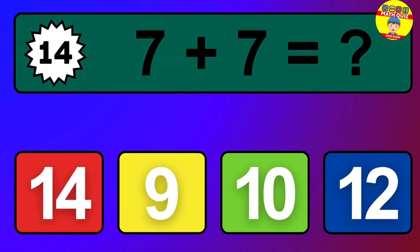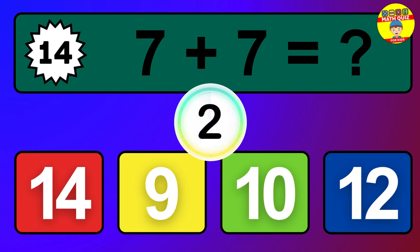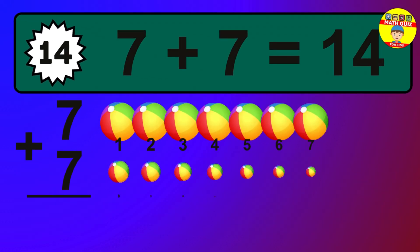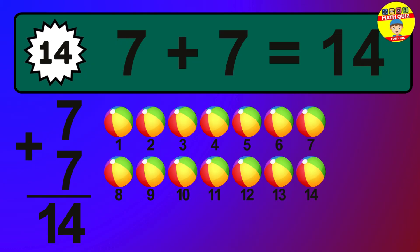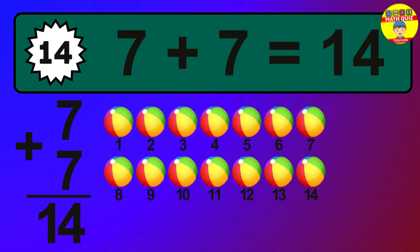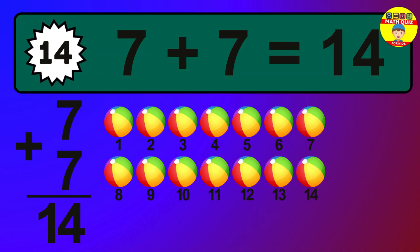Question 14. 7 plus 7 equals what? The answer is 7 plus 7 is 14. Let's count it: 1, 2, 3, 4, 5, 6, 7, 8, 9, 10, 11, 12, 13, 14.